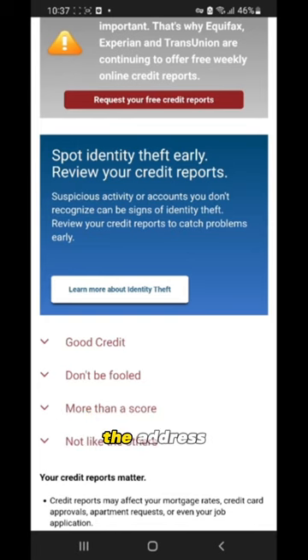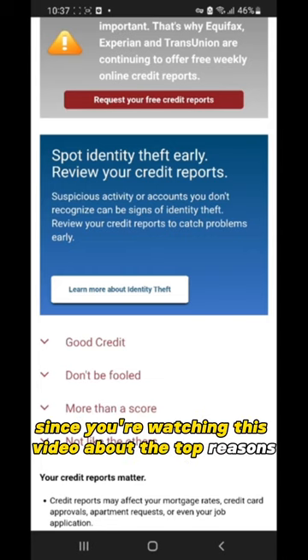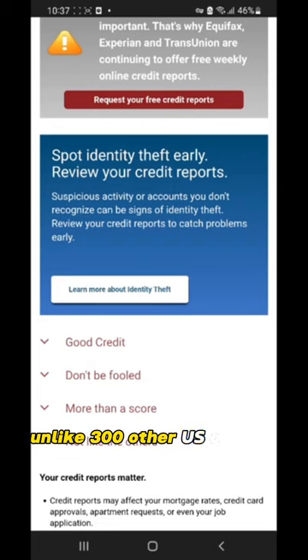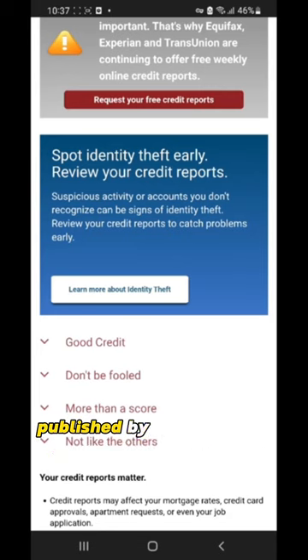Your credit report also contains much more than that, including your personal name, the address where you live, and every time you made a payment on your credit card. Your credit report is pretty unique, unlike 300 other U.S. citizens. If we were to look at factual statistics published by your federal government, they found some interesting data.